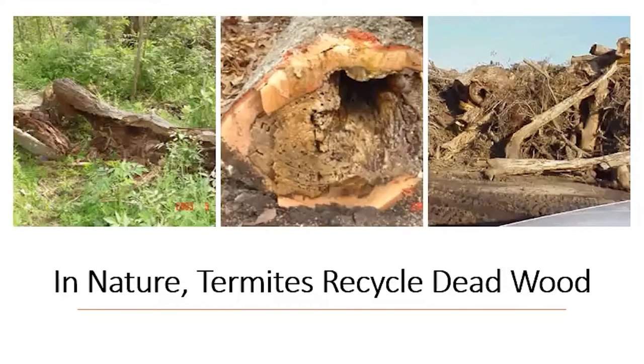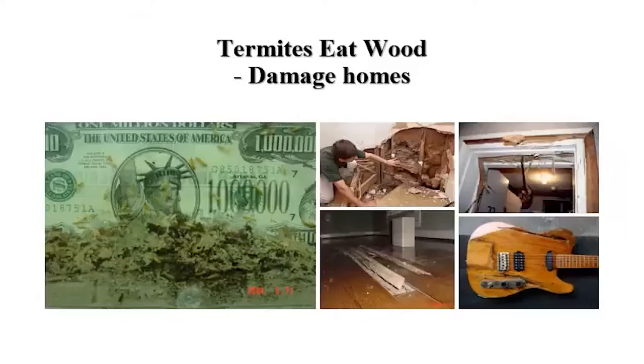Subterranean termites eat wood. Basically they live in nature and they recycle the nutrients from dead trees and fallen logs — but they eat wood.